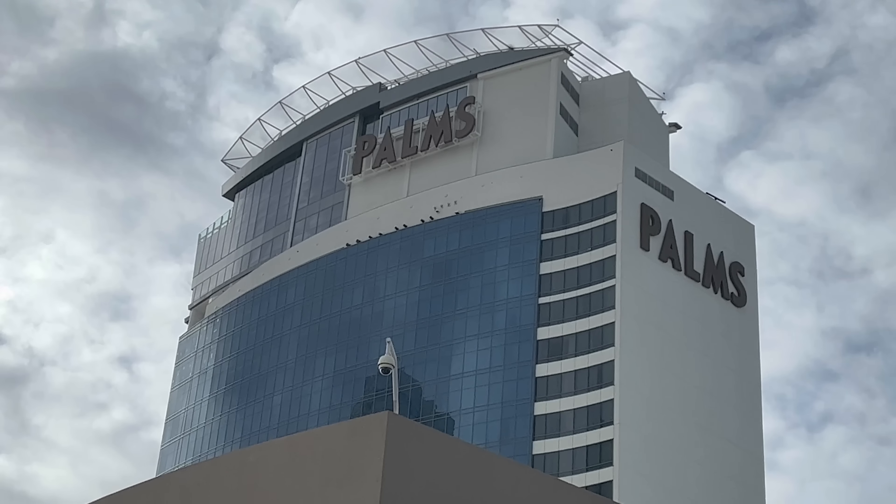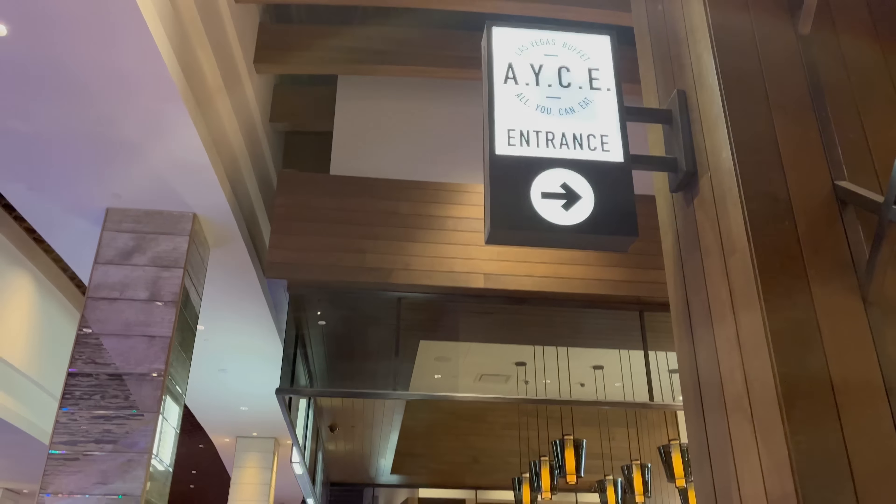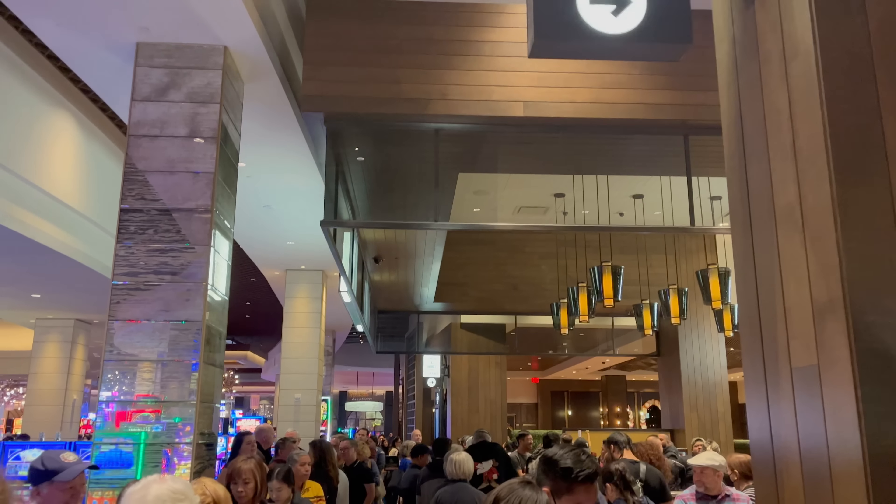What's good YouTube? It's Shin and today I'm coming to you from the Palms where I'm headed to their buffet for some brunch. Now it is the weekend. It's an extremely popular brunch buffet here, and I'm really happy to have you along with me. Let's head on inside.